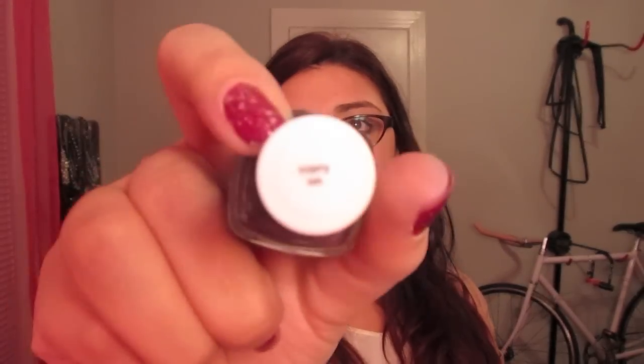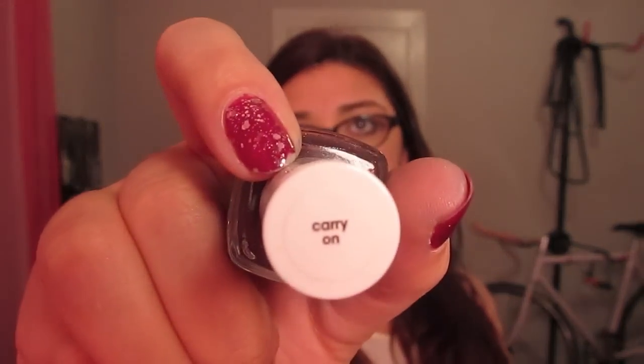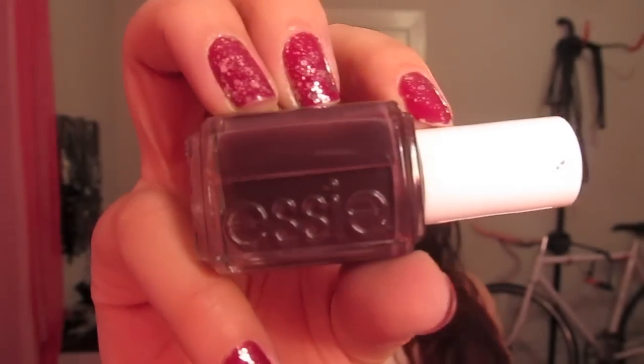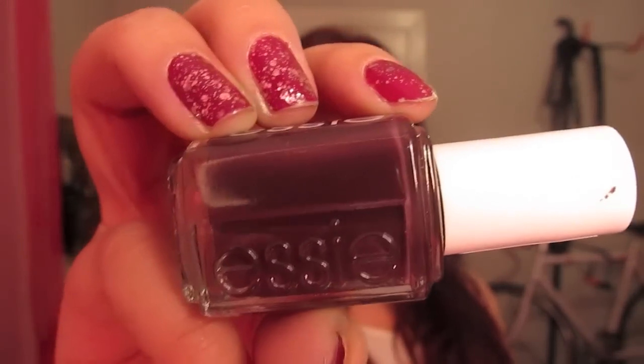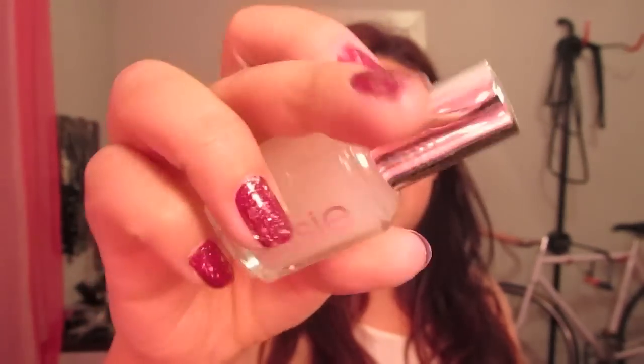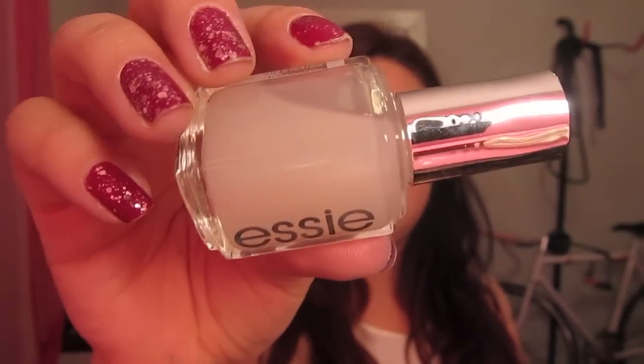And then I got Carry On, which I think is from the newer collection. And this one is like a deep wine color. I also wanted to show you I got this Matte About You — this is a matte top coat, and it makes your nails look really pretty and matte. So that's a top coat that I really like too.